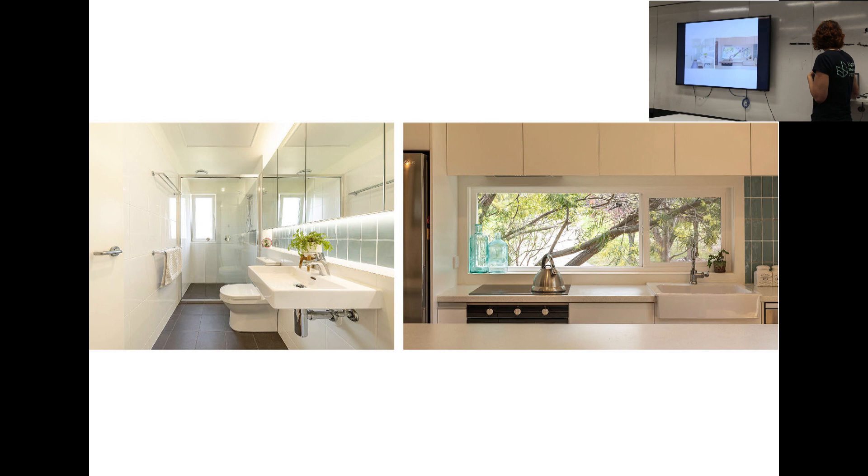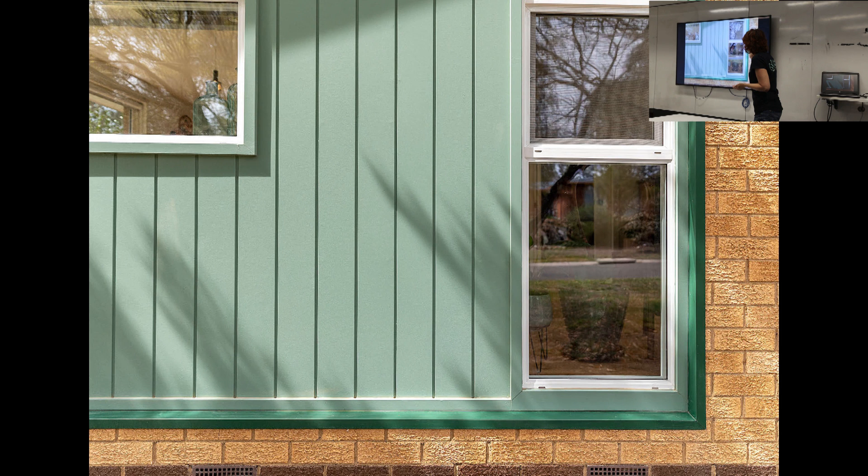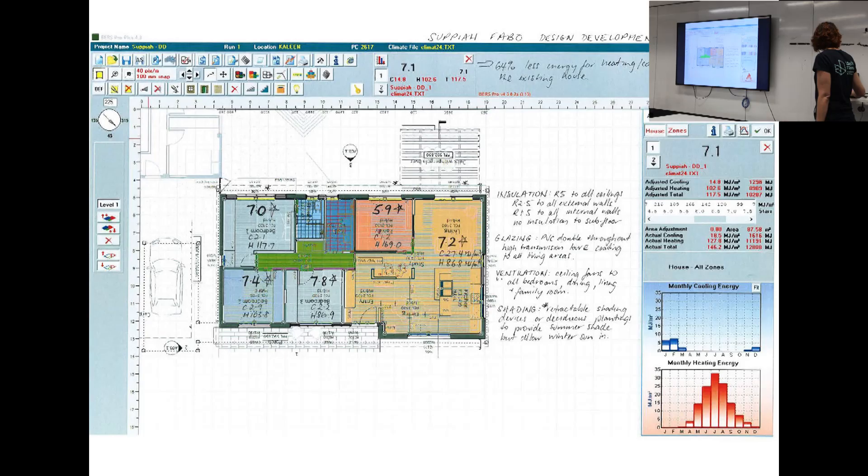Detail of the kitchen and the bathroom. Another example where we reduced some existing glazing - we infilled so it didn't cop too much of that westerly sun, but we got some nice north-westerly in winter.